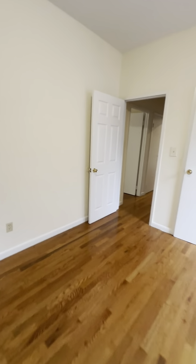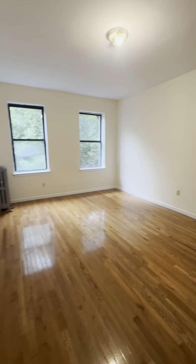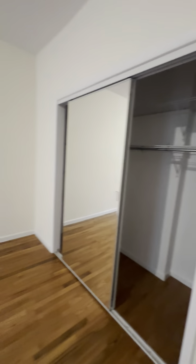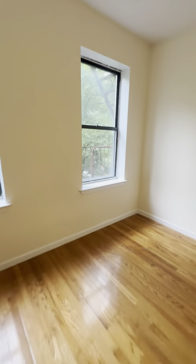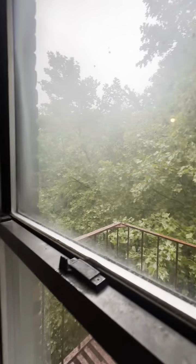And here's the master — king-size bedroom. I love this. Amazing. Big double closet with sliding mirrors. Big closet there. Here's the view again.